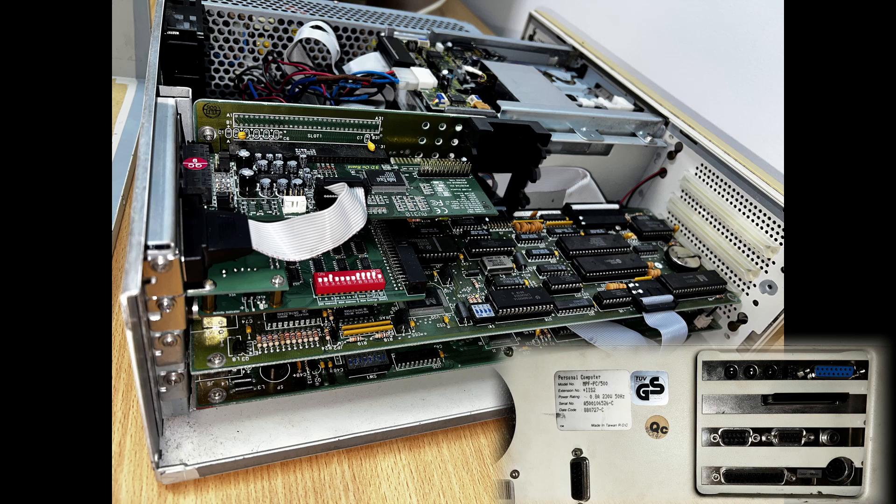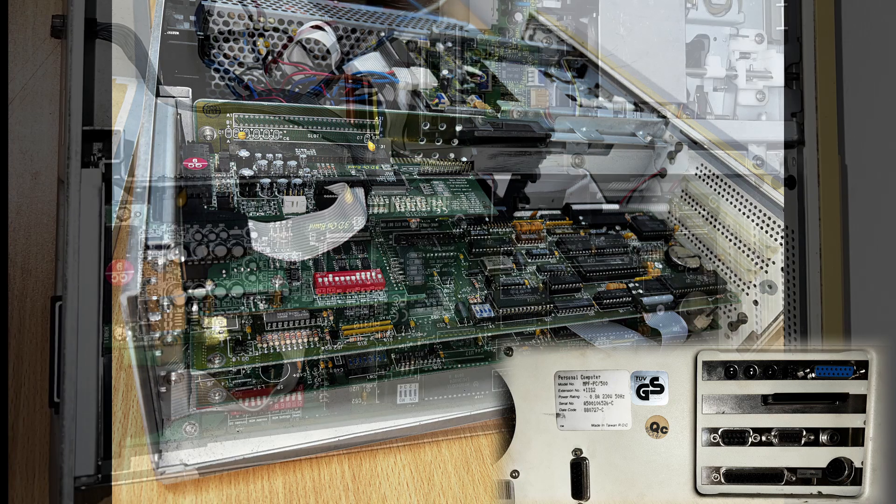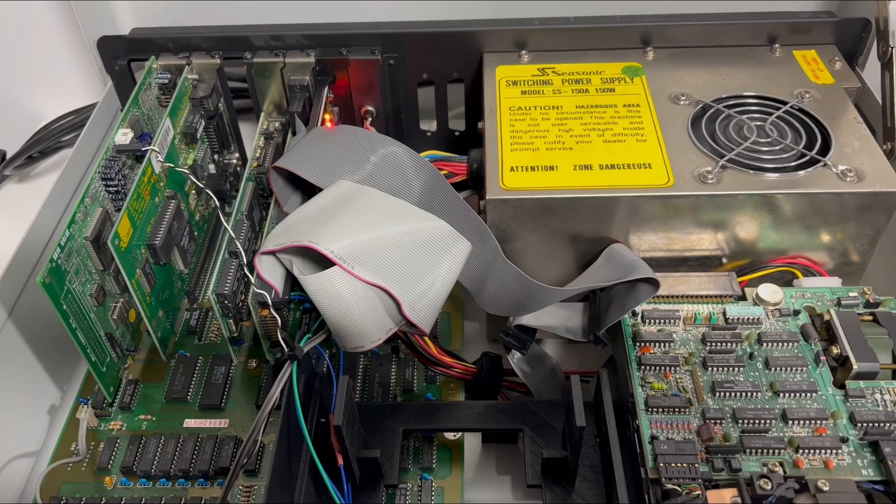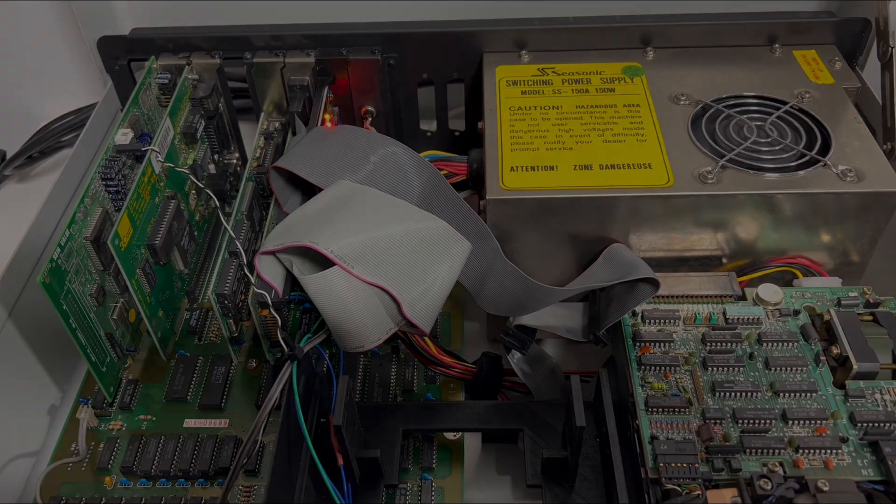One is taken up by a sound card, a SoundBlaster Pro 2 compatible CMI8330. You'll notice this is a 16-bit card in an 8-bit slot. This wasn't as uncommon as you'd think — a variety of 16-bit cards do run on 8-bit slots just fine. Here's a grab from another video I did a few years back, showing a SoundBlaster 16, Ethernet card, VGA card, and Multi-IO, all running in 8-bit mode, despite being 16-bit cards.